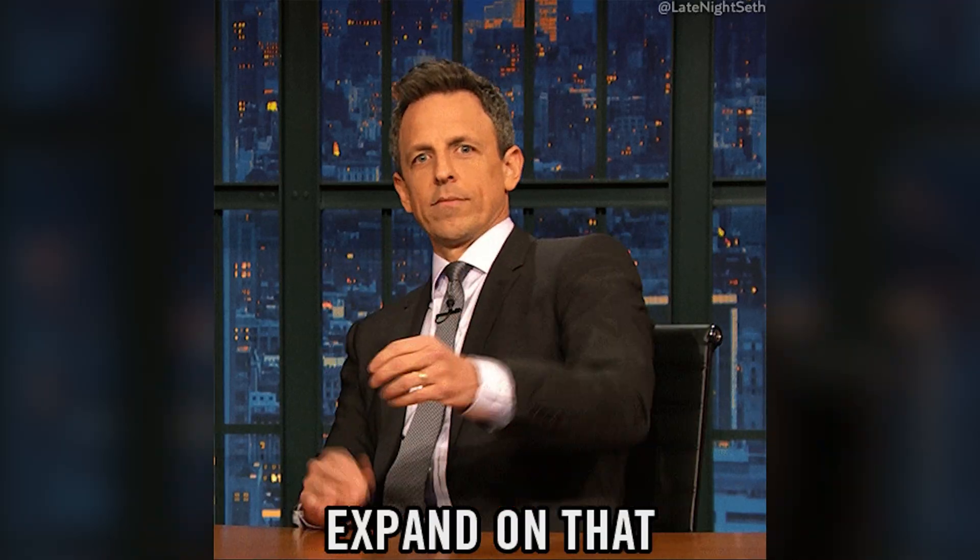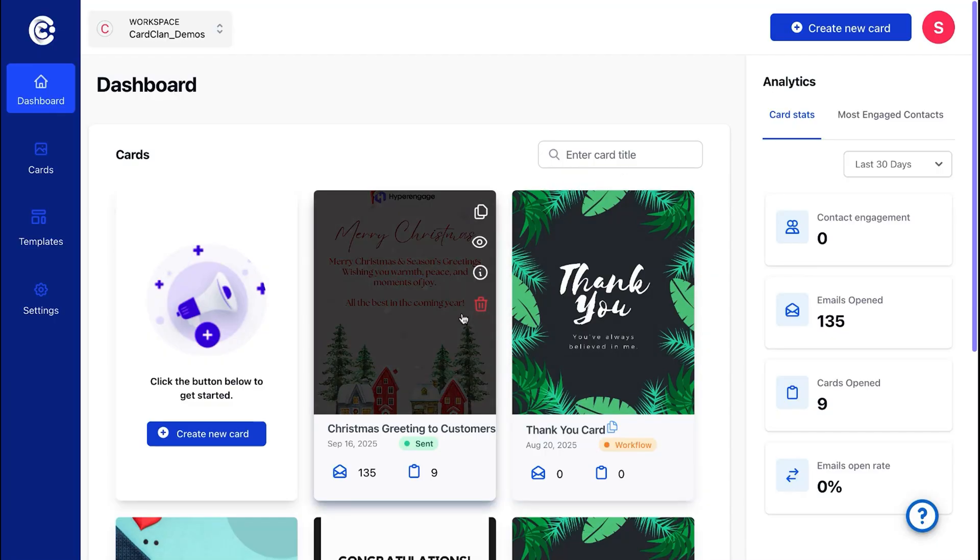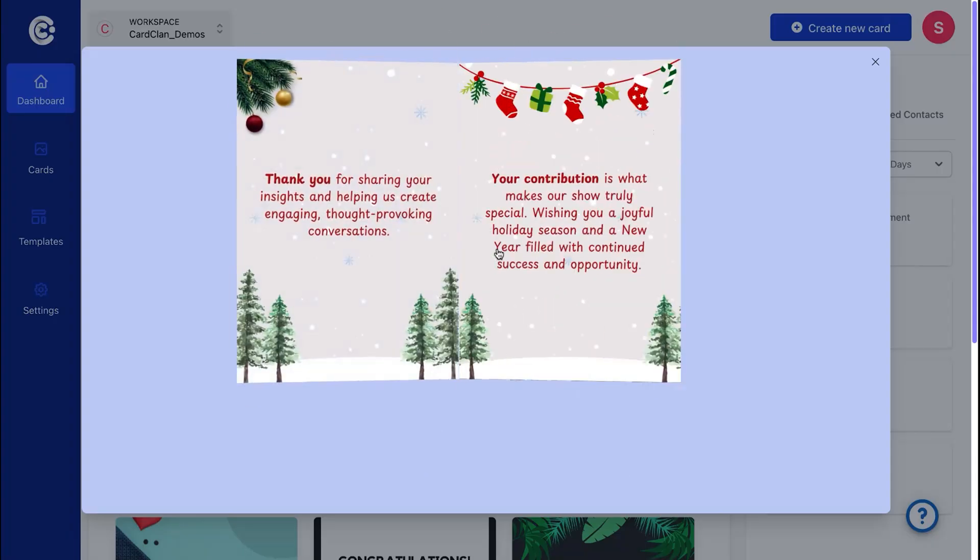Let's be real — most emails are boring and get ignored. But with CardClan, you can leverage AI to send personalized cards that actually get people's attention. We're talking about a completely tailored and unique experience that can massively impact open rates as well as conversion rates. It's easy to get started: just choose a template, add your message, and hit send. You can even customize the design to match your brand.